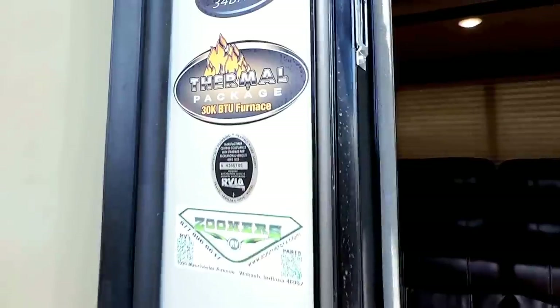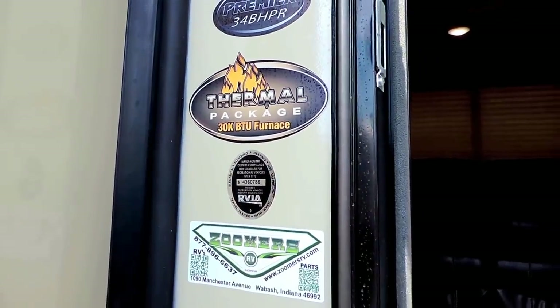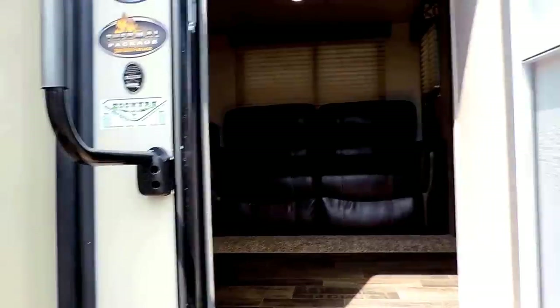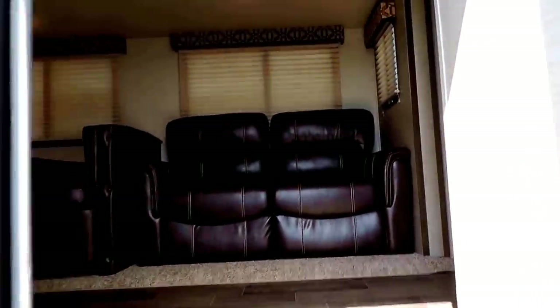This unit does have the thermal package, which basically means it's got the 30,000 BTU furnace and the enclosed underbelly. It's a heated and enclosed underbelly.